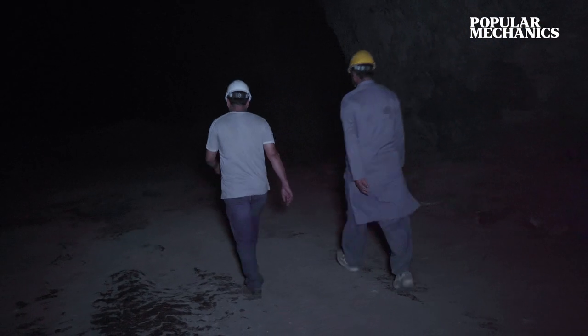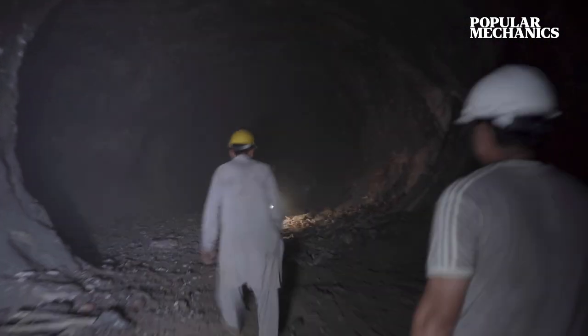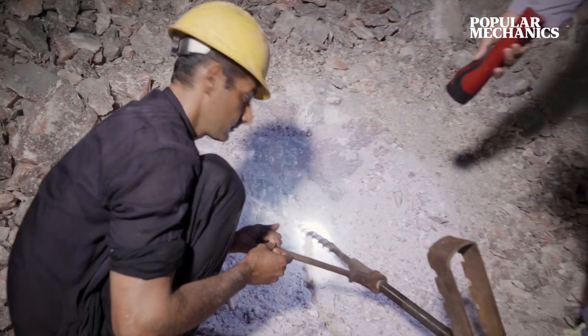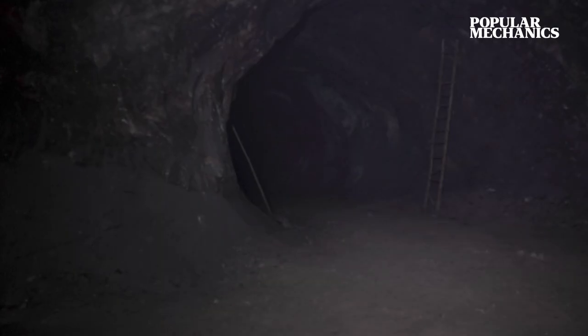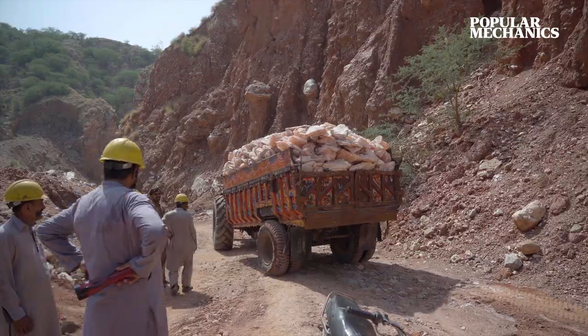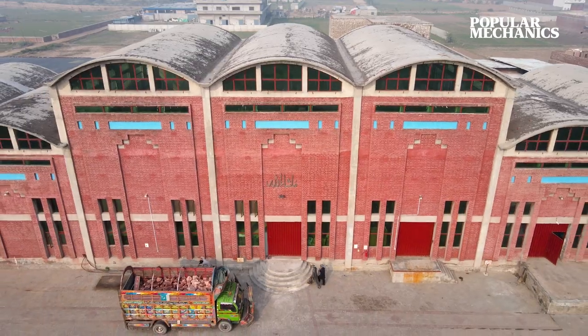From this tunnel, the mine extends over 2,400 feet into the mountains, where several hundred miners work daily. Using drills, pickaxes, and gunpowder, these men work long days, bringing large chunks of salt deposits to the surface to be carried away in tractor trailers to the factory.